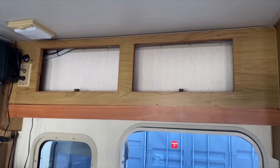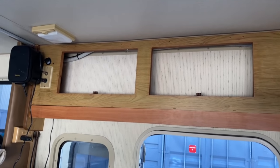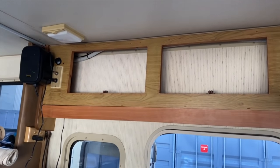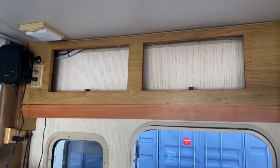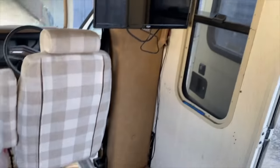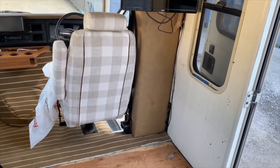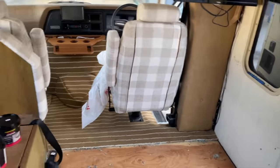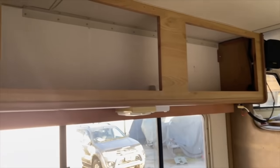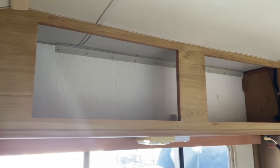We also have a little bit of space up here. I'm thinking we could use this to store first aid kits, that type of thing. We're going to build something down here for shoe storage — like a bench seat with storage underneath it. And then we have all of this storage up here for kids' toys and all the essentials.